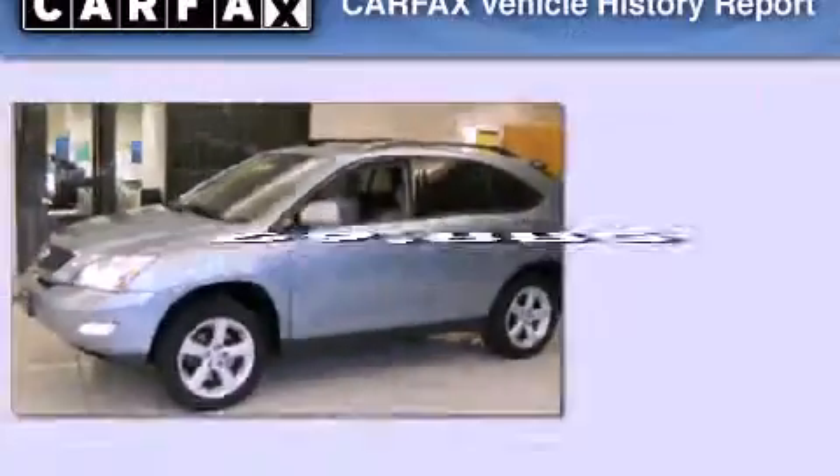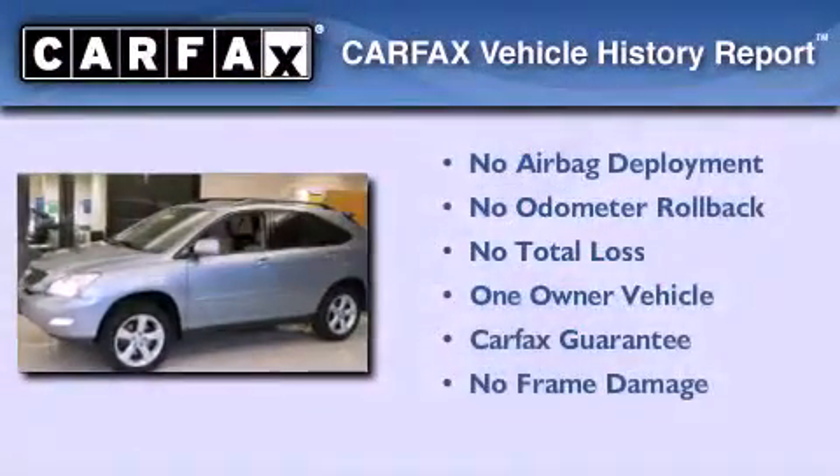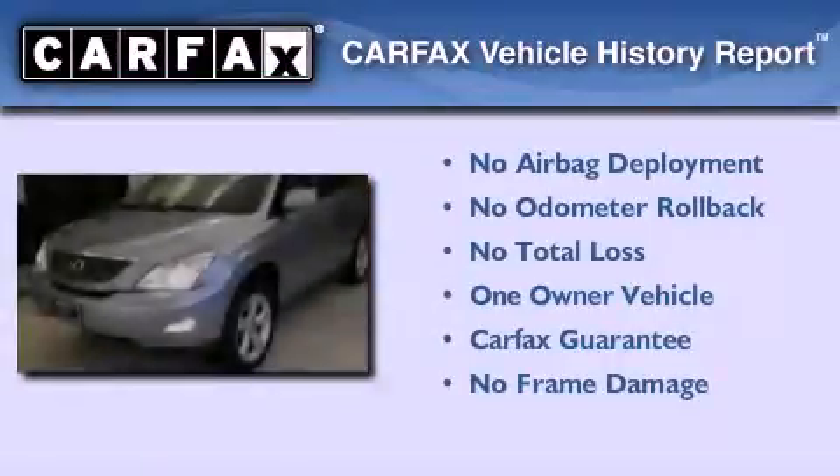This vehicle has fewer than 70,000 miles on the odometer. This Lexus has had only one owner, and it qualifies for the Carfax Buy-Back Guarantee.